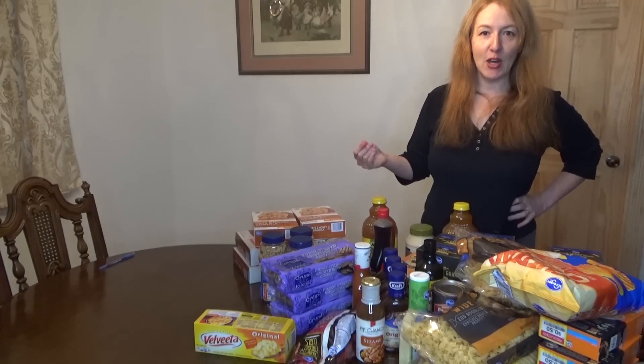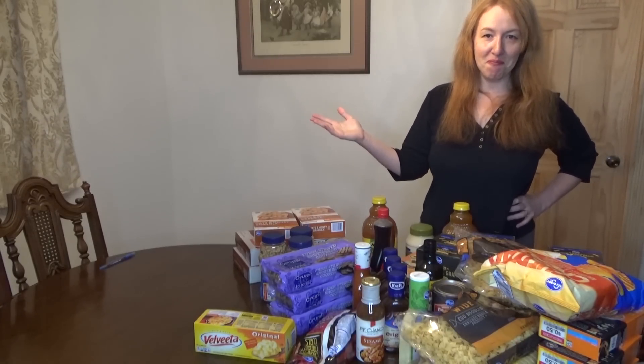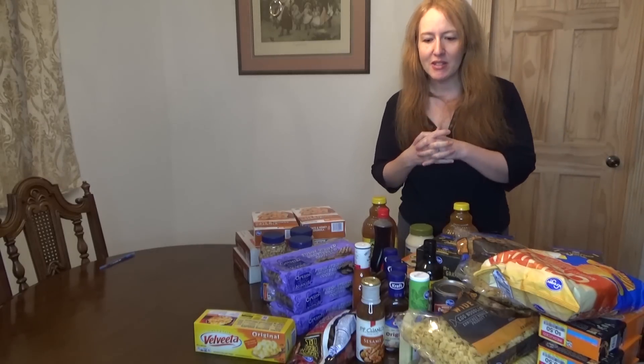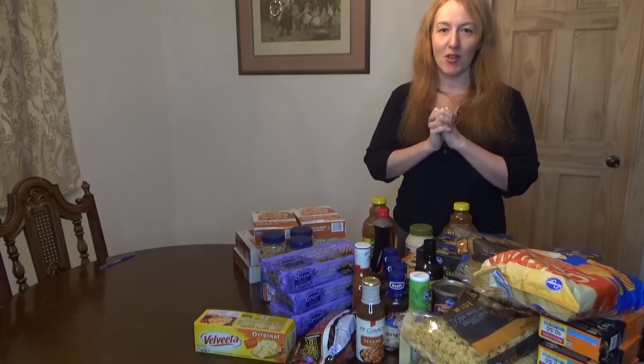Anyway, if you're interested in any of my other grocery hauls or shopping videos please see my playlist. Tell me: what is your favorite pantry item to stock up on? I will see you soon and I hope you liked the video.